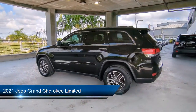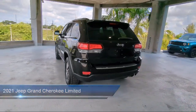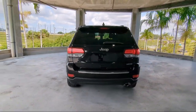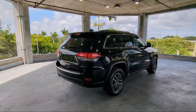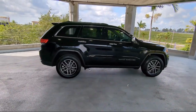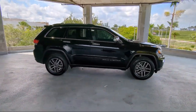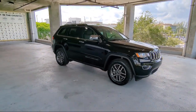It comes equipped with navigation, Sirius XM satellite radio, heated front seats, park view rear backup camera, HD radio, roof rack, 4G LTE Wi-Fi hotspot, garage door transmitter, Apple CarPlay and Android Auto, and has less than 35,000 miles on the odometer.